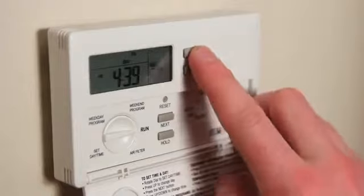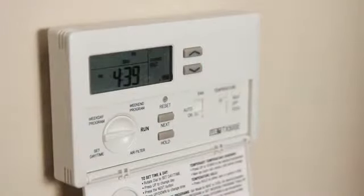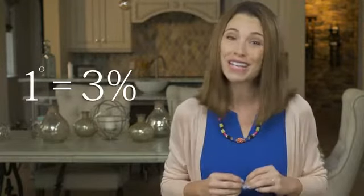Upgrade to a programmable thermostat that automatically turns down the temperature when you're at work or asleep. For every degree you lower your thermostat, you can save 3% on your heating bill.